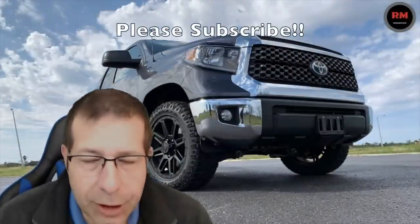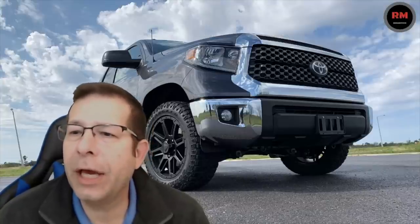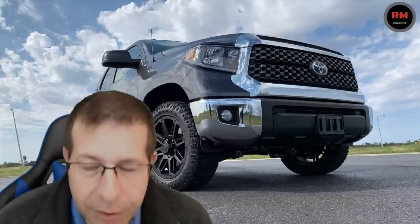Hey everybody, welcome to the channel. I wanted to get on this morning and talk a little bit about the 4.6 liter V8 as compared to the 5.7 liter V8.